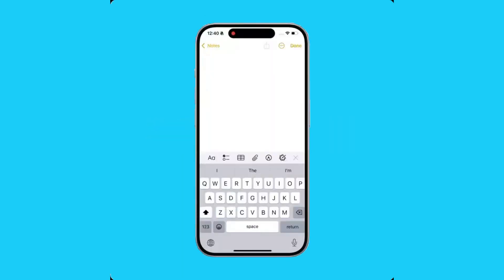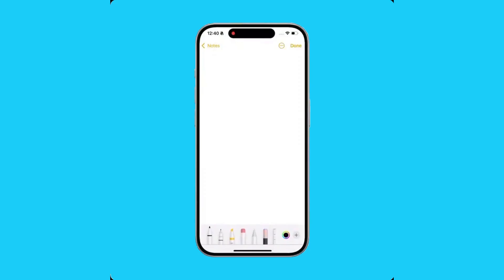2. Image Wand. Integrated right into Notes, Image Wand transforms your sketches into realistic visuals.